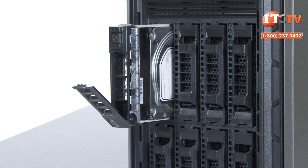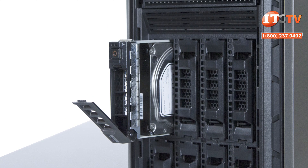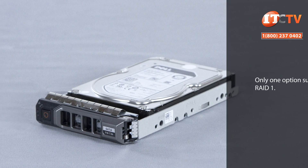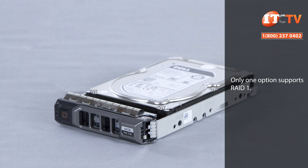In addition to the storage bays, you can also opt for boot optimized storage cards, aka BOSS, which is either a single or dual M.2 storage device supporting either 120 gigabytes or 240 gigabytes with hardware RAID for redundancy, a V-Flash card, or an optional internal USB memory key.